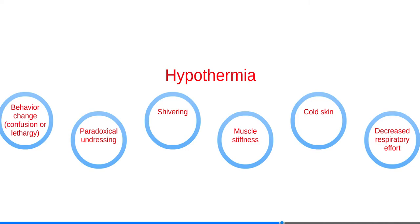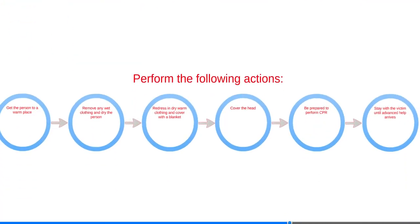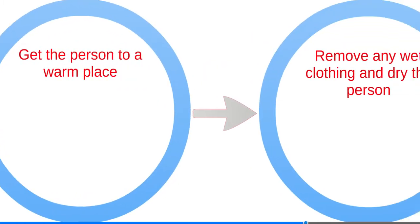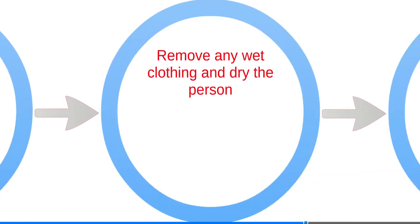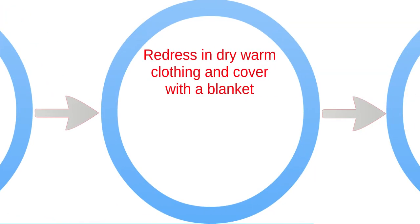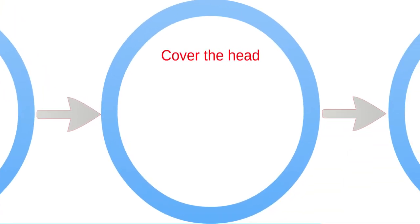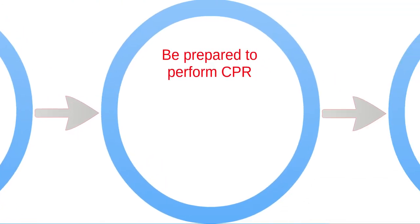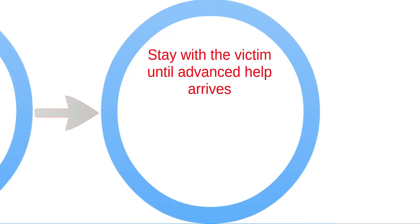Hypothermia is a potentially life-threatening condition when the body temperature falls dangerously low. It can develop even in non-freezing temperatures. Signs and symptoms include behavior change, paradoxical undressing, shivering, muscle stiffness, cold skin, and decreased respiratory effort. Rapid action is required. Call 911 immediately and remove the person from the cold into a warm environment. Remove any wet clothing and dry the person. Redress in dry warm clothing and cover with a blanket. Cover the head, as this is a source of significant heat loss. Be prepared to perform CPR and stay with the victim until advanced help arrives.